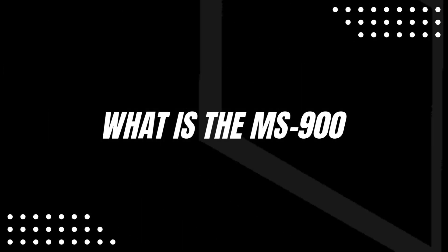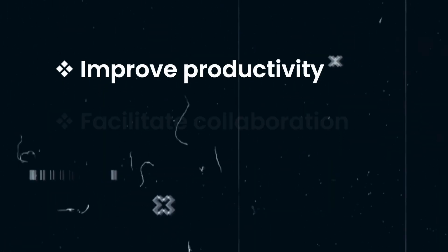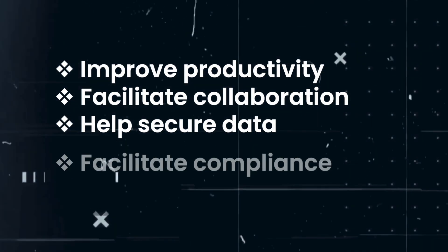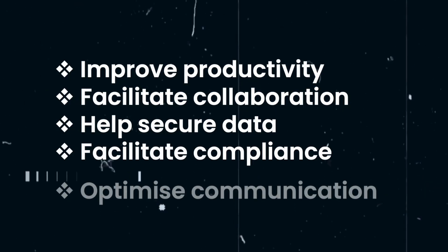What is the MS900? The MS900 is the Microsoft 365 Fundamentals certification. It basically goes through the basics of M365 apps and services and how you'd be able to configure them to improve productivity, facilitate collaboration, secure data, and facilitate compliance and optimize communication.